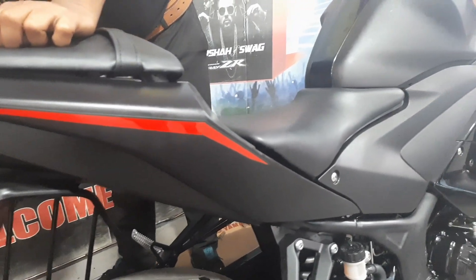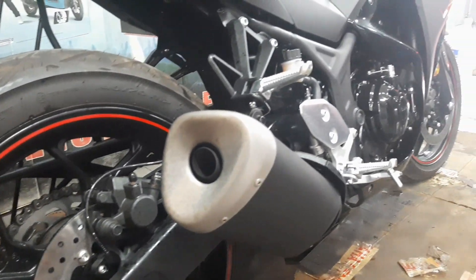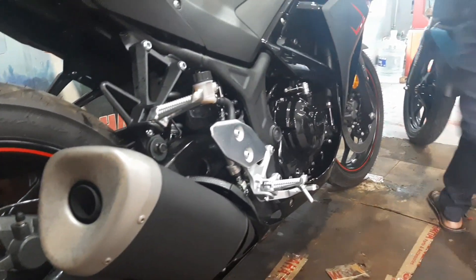As the bike has a matte finish, they only cleaned it nicely and didn't put any polish on it.